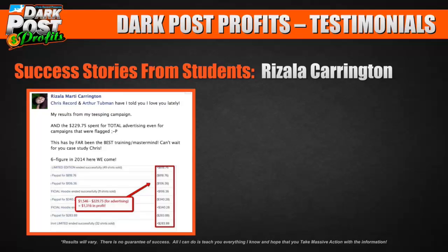Here's Rizala. She says: have I told you I love you guys lately? Her results for her Teespring campaign — $229 spent, with a couple of ads flagged and still successful. She shows $1,546 in revenue minus $229.75 for advertising, giving her $1,316 in profit.